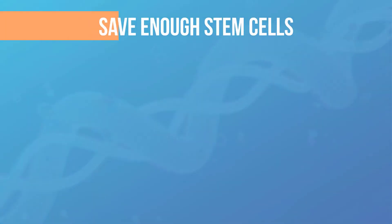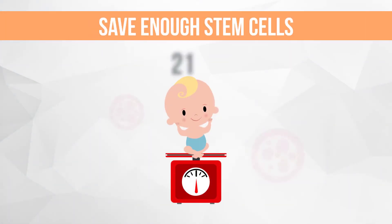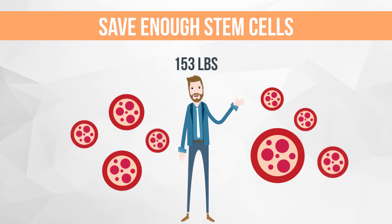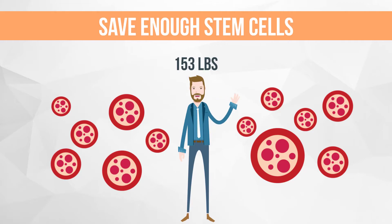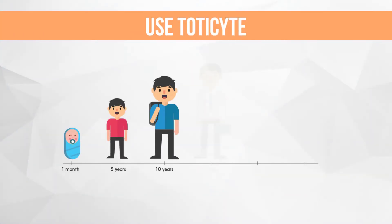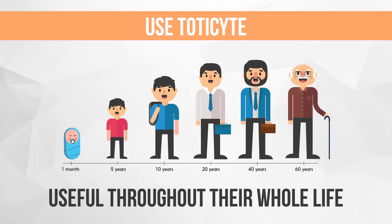For many transplants, the total number of cells needed is linked to the patient's body weight. As your baby grows into an adult, more stem cells will be required for transplant. Using TOTICITE, your baby's cord blood will be useful throughout their whole life, not just in childhood.